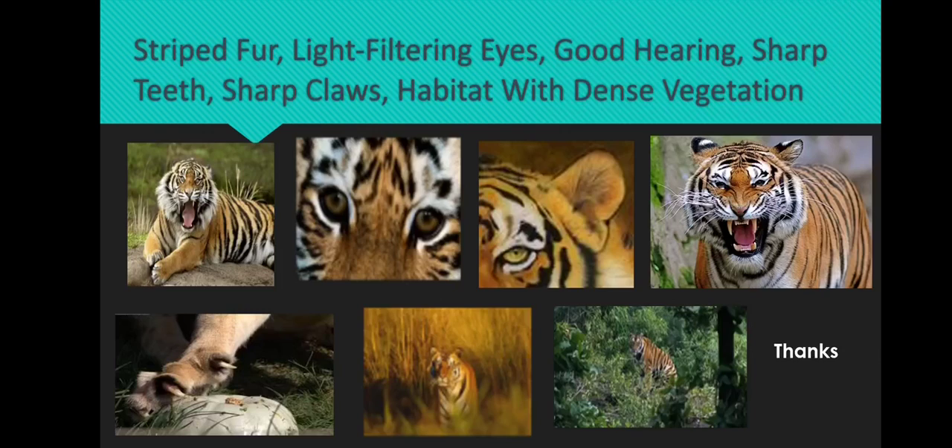In conclusion, tigers have unique adaptive features including striped fur, light-filtering eyes, good hearing, and sharp teeth, all of which make them highly effective predators in their environment.